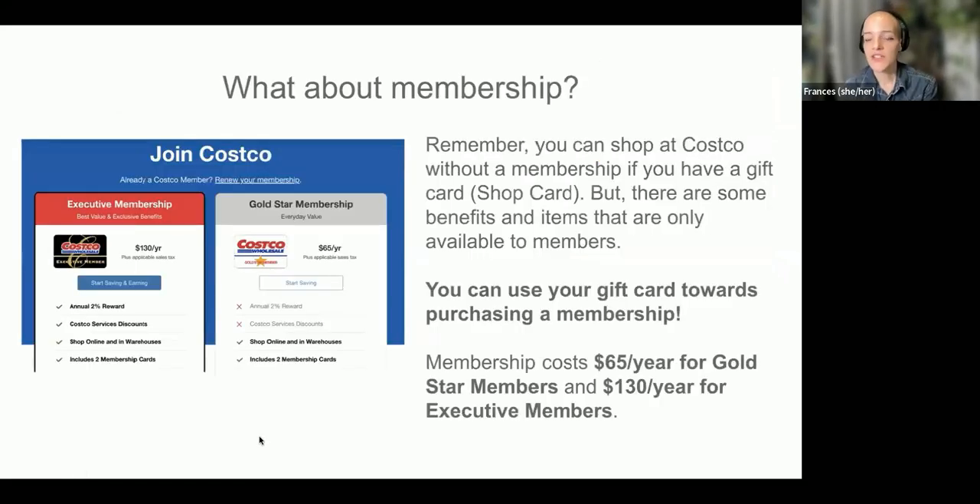You can shop with just your shop card, but there are a lot of benefits to being a member. You can use your shop card towards a membership. A membership costs $65 a year for Gold Star members — that's the basic membership, and you get two cards for your household. The executive membership is $130 a year. You get an annual 2% reward back and access to some additional services. The gift card you received is an incentive towards purchasing a membership, so that can cut the cost a little bit.